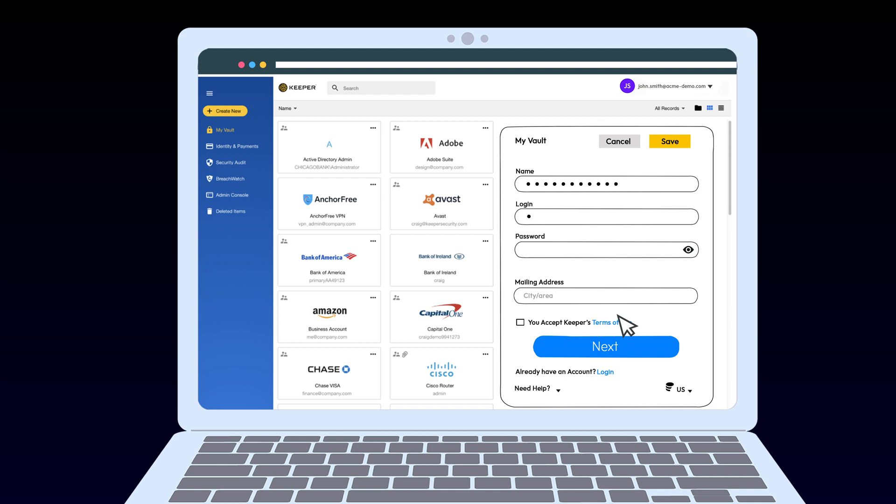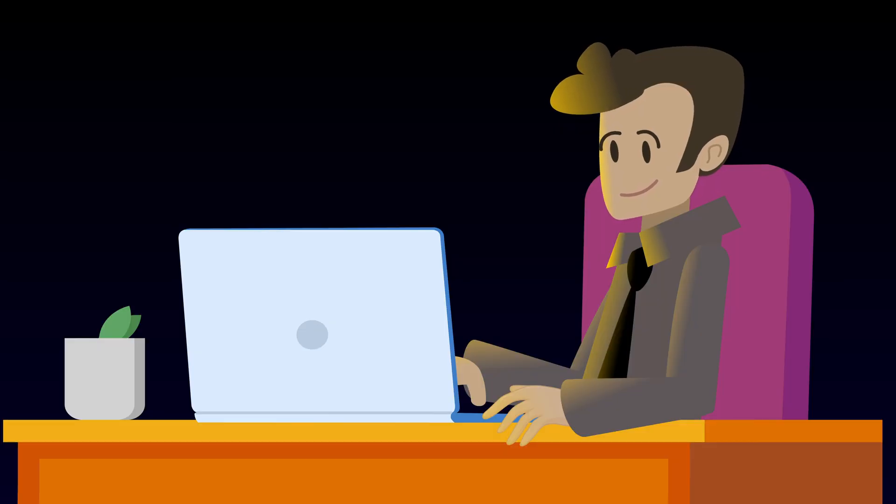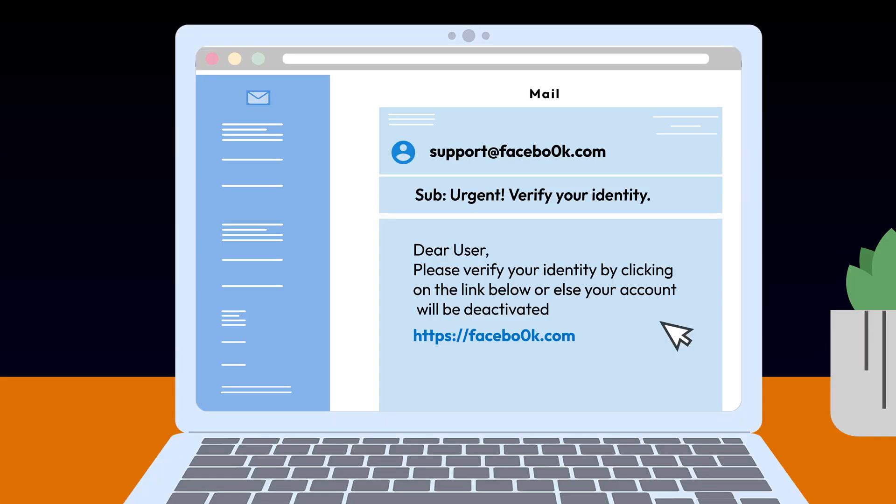Use a password manager, because it won't autofill your password on a fake website. If you get an email saying your social media account needs verification, and you click on a link that looks legitimate, but your password doesn't fill in, something is off. Verify urgent emails — by taking a second to see if an email is legitimate, you can protect your data and privacy.